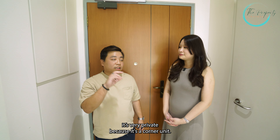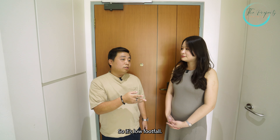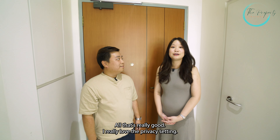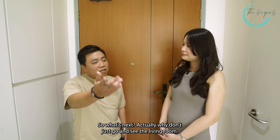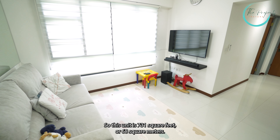We are here at the unit. So Bjorn, what's so special about this unit? So actually for this unit, personally, I feel that it's very private because it's a corner unit, so you don't really get much people walking outside. It's low footfall, meaning only your family will be walking through this area. That's really good — I really love the privacy setting.